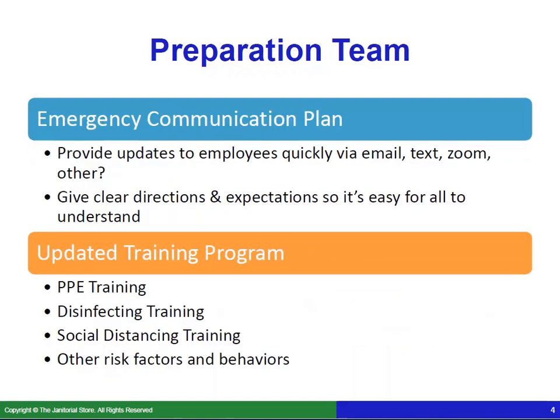You want to have an emergency communication plan. Providing updates to your employees quickly is really important — are you going to do it through email, text, Zoom, or some other way? Make sure you give clear directions and set your expectations so it's easy for everyone to understand. And if you've got employees that speak multiple languages, make sure everything is easily understood for everyone.